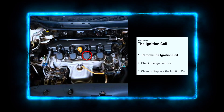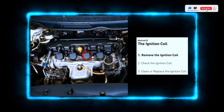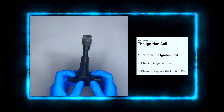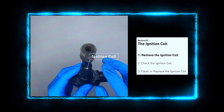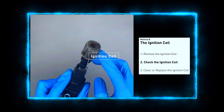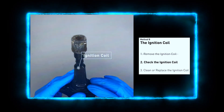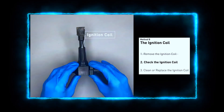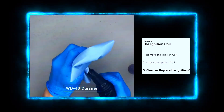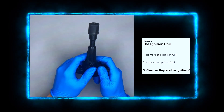First, locate the ignition coil for the cylinder you're working on. Unplug the electrical connector and then use a socket wrench to remove the bolts holding the coil, then gently pull it out of the engine. Now let's check the coil — use a multimeter to measure the resistance across the terminals. If the reading is outside the manufacturer's specifications, the coil is bad and needs replacing. If the coil looks dirty but tests fine, you can clean it with a rag or some electrical cleaner. But if it's faulty, it's time to replace it with a new one.